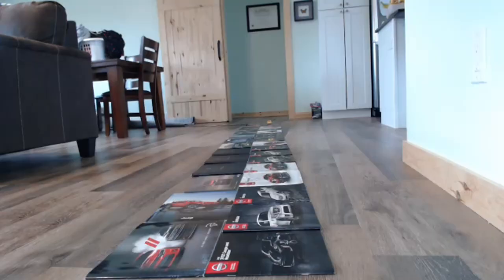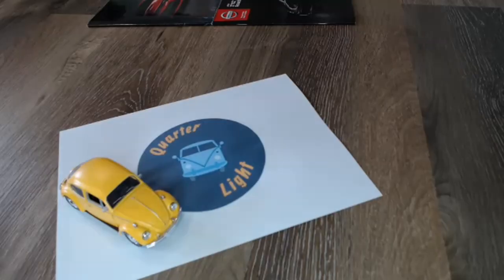Hello and welcome back to Quartalite, your car brochure channel. Welcome back — if you are into car brochures please do subscribe because this will be the channel for you. So back to today's subject.